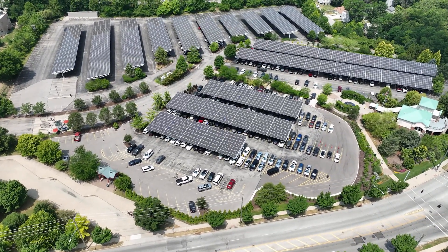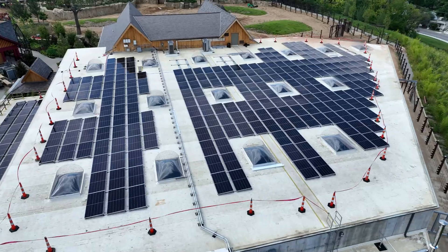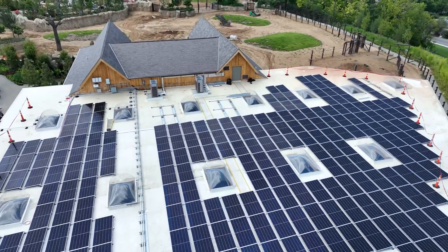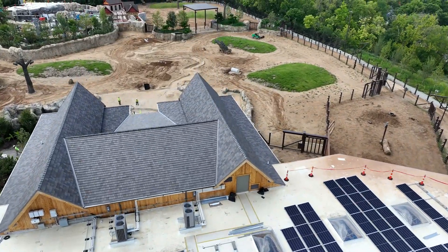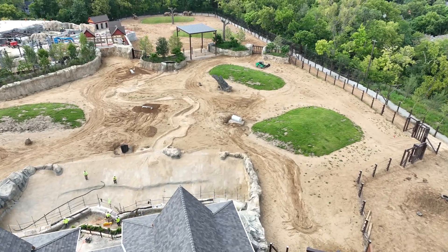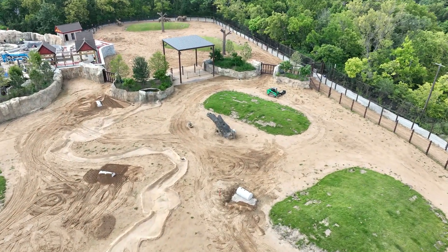This is a big part of our long-term financial sustainability plan. When we open projects like Elephant Trek with new elephants — more food, more staff, more electricity — operating costs go up. One of the ways we're able to keep those operating costs at bay is projects like this. Smart capital investments to help our operating budget — that's been our approach for 20 years.